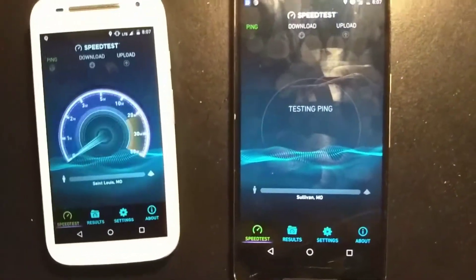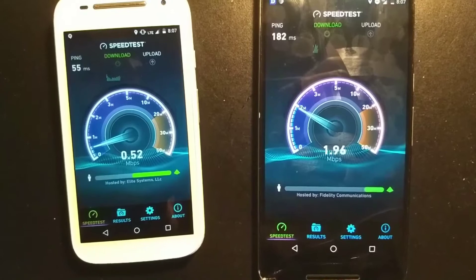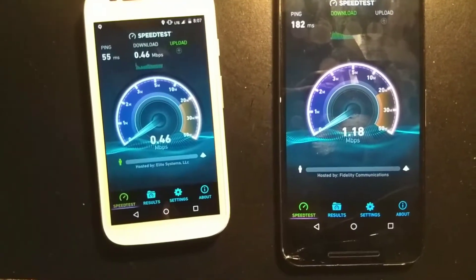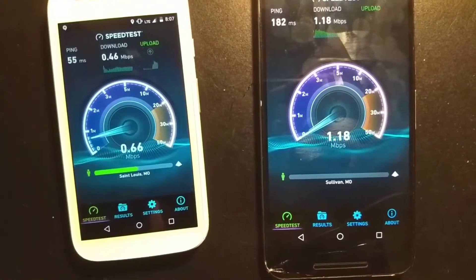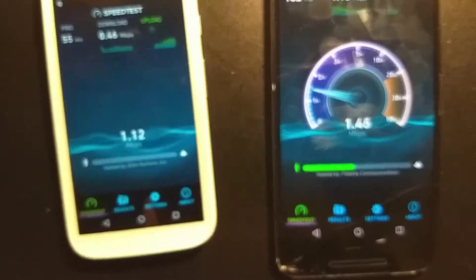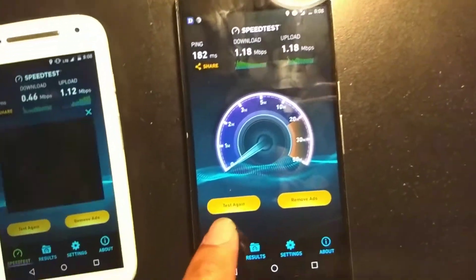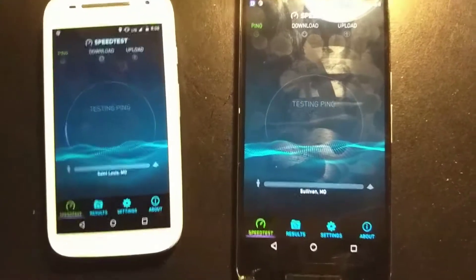Watch the speeds — sorry for the glare. We're going to do one more test just to prove that wasn't a faulty result.